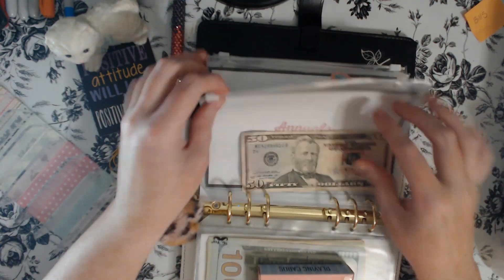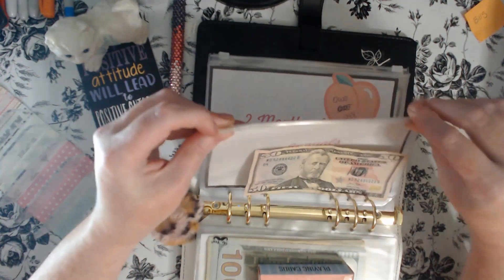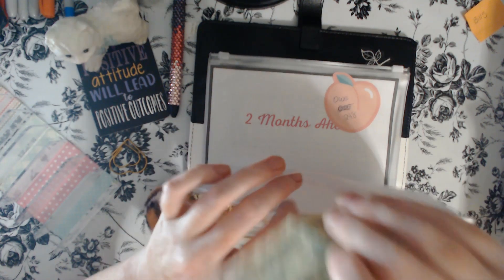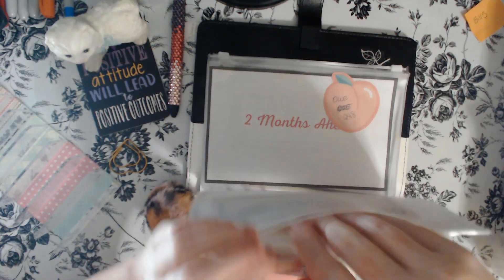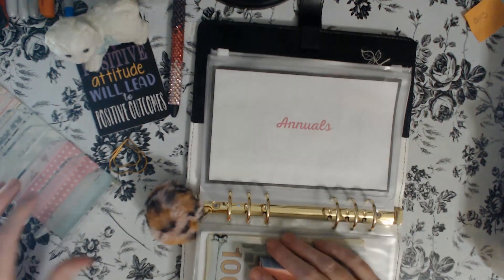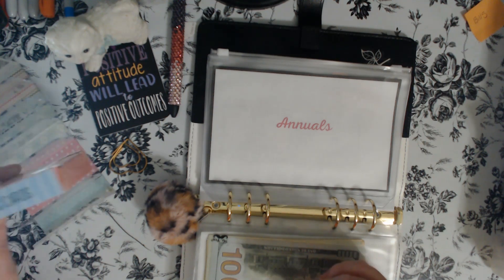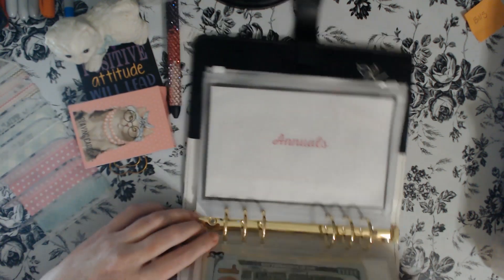The last one is annuals, getting $50 today to help build up here. I think I have one or two of them coming out next month. So there's that — all right, that's taken care of.